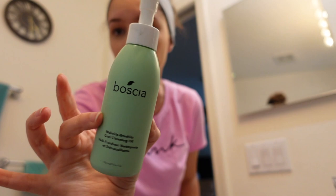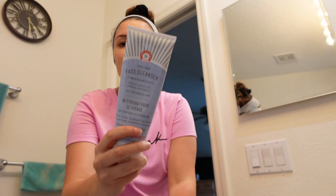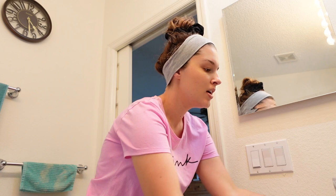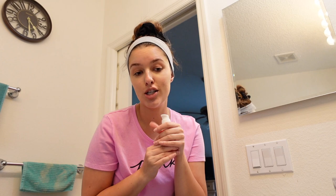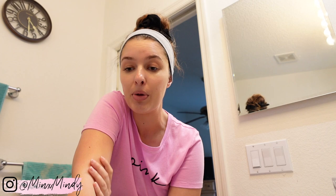Let me run through my nighttime skincare products. To take off my makeup I use the Boscia Makeup Breakup Cool Cleansing Oil — I rub that all over, massage it in well, and emulsify with water. Then I go in with my cleanser by First Aid Beauty, fragrance free, it's wonderful. New favorite vitamin C serum ever — I will never buy anything else — it's the C.E.O. by Sunday Riley, it's incredible. Then I finish with my moisturizer. I'll list all the products down below. I hope you guys enjoyed today's video — give it a thumbs up, leave a comment, and I'll see you very soon, bye!